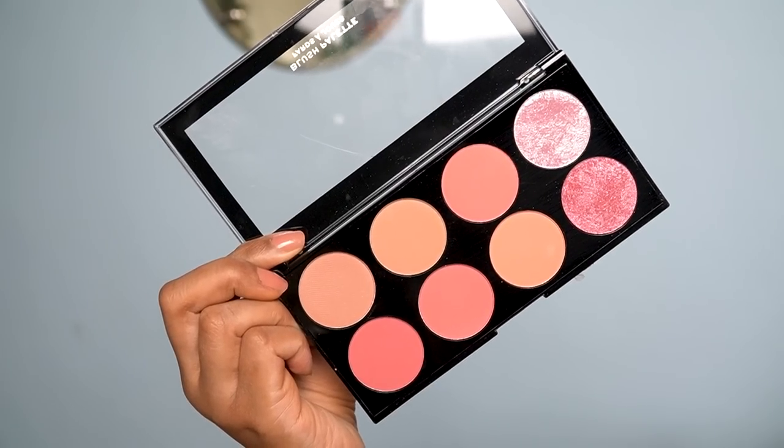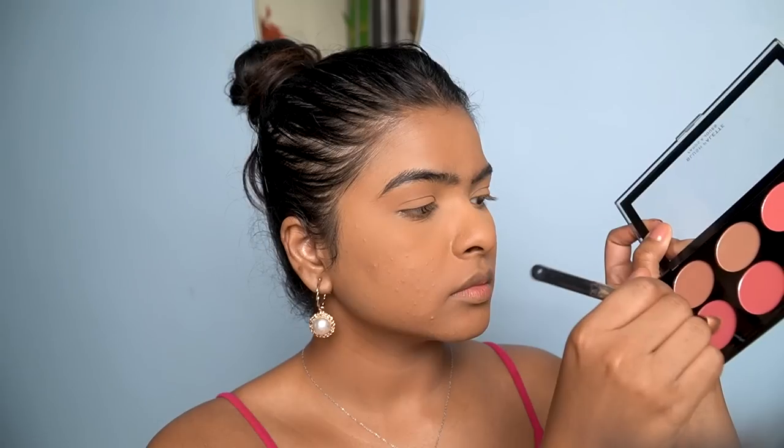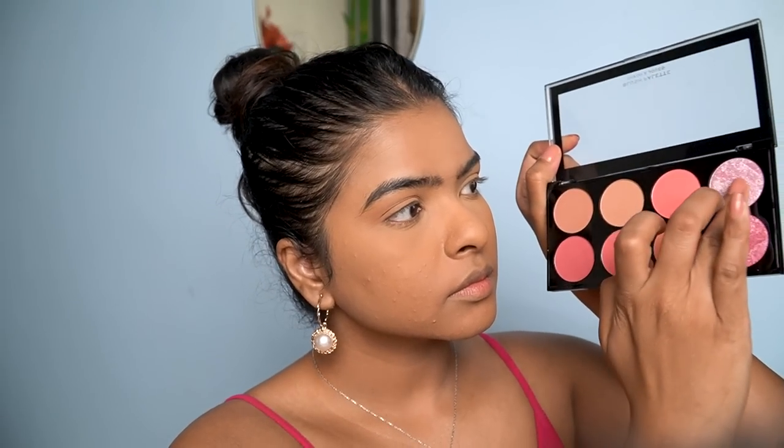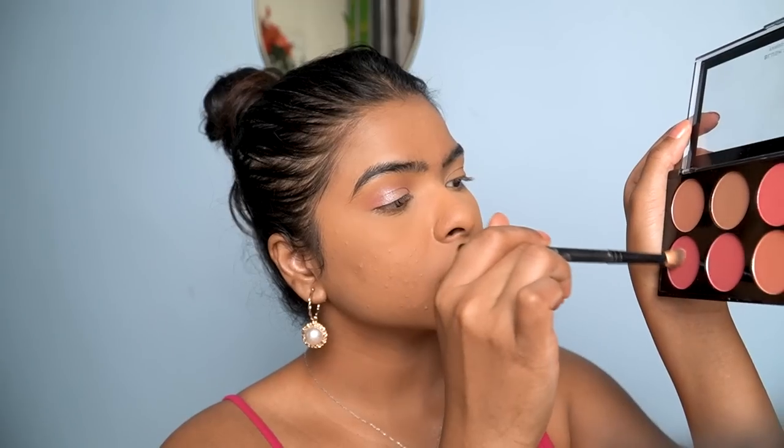Next I have a blush palette by Makeup Revolution in the shade Sugar and Spice. It has two highlighting shades plus blush shades so you can mix different colors. I've also used this blush palette as an eyeshadow — for transition shades, crease, and the highlighter shade in the center of my eyelid. It's very pigmented and you can create pinky looks. Original price is 1350 rupees but I got it for around 80 rupees!